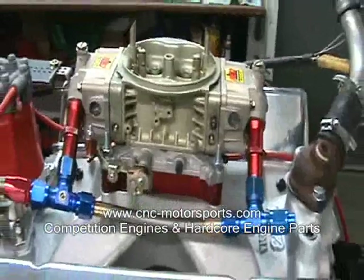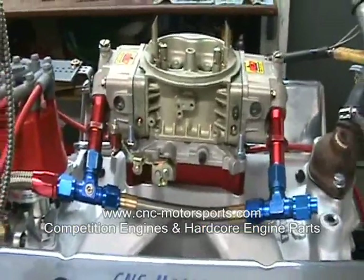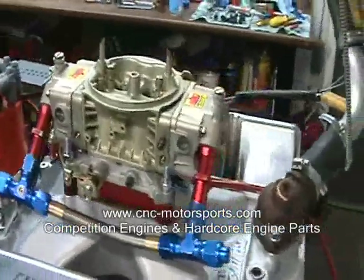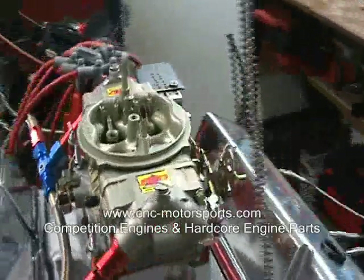This motor was producing about 554 horsepower, holds the horsepower for about 600 RPM. Very nice power band, very flat torque curve — made about 495 foot-pounds of torque.